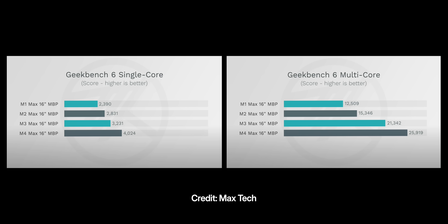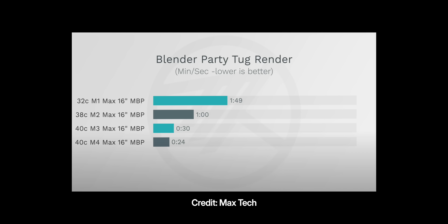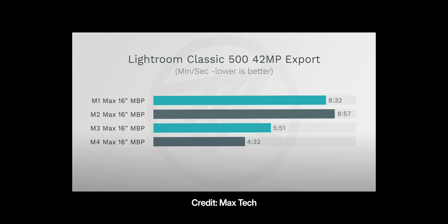When it comes to performance, I'm sharing screenshots from Max Tech, who spent a lot of time comparing all generations — full credit to them. Looking at single-core and multi-core performance, the M4 Max is pretty much double the M1 Max, which is quite significant. In Blender rendering, the M1 Max completed the render in 1 minute 49 seconds, but the M4 Max completed it in 24 seconds — massive. Exporting 542 megapixel images in Lightroom also shows the M4 Max is pretty much twice the speed of the M1 Max.